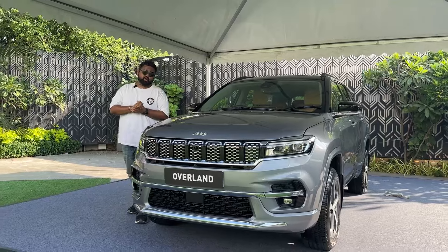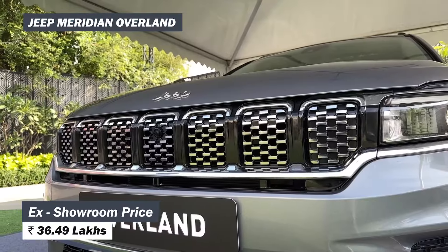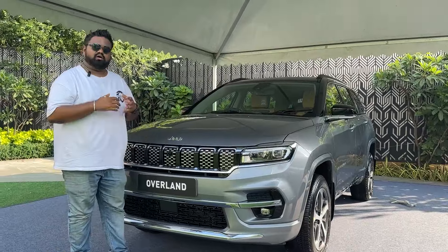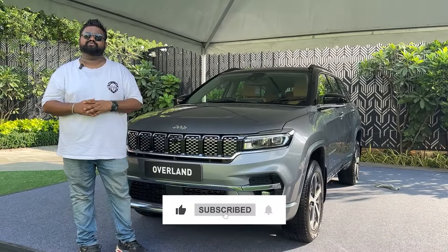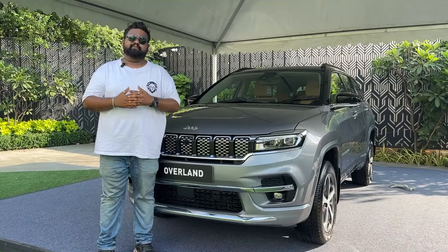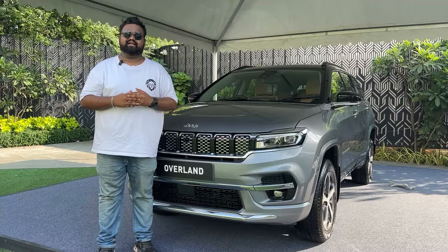That was the new Meridian Overland. The Jeep Meridian Overland now starts at ₹36.49 lakh ex-showroom. Let us know what you think of these new updates. If you have any questions, put them in the comments below. Subscribe to Motoroids if you haven't already, and check out the whole series covering all variants of the Jeep Meridian. This is Vipul signing off — rev hard, rev free, and drive safe.